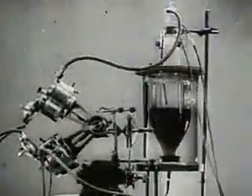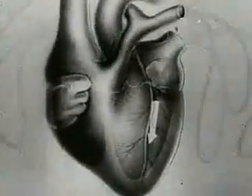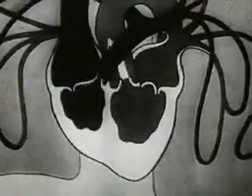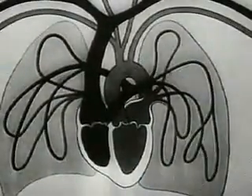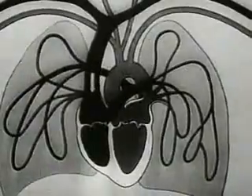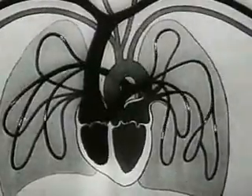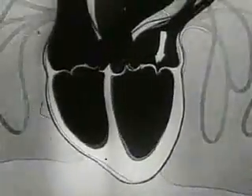The autojector carries out the functions of the heart and lungs. As we know, the heart by its rhythmical contractions supplies the body with arterial blood rich in oxygen. After losing its oxygen, the blood returns to the heart through the veins, from there it flows into the lungs, whence with a fresh supply of oxygen it returns to the heart, and thence flows into the arteries of the organism.